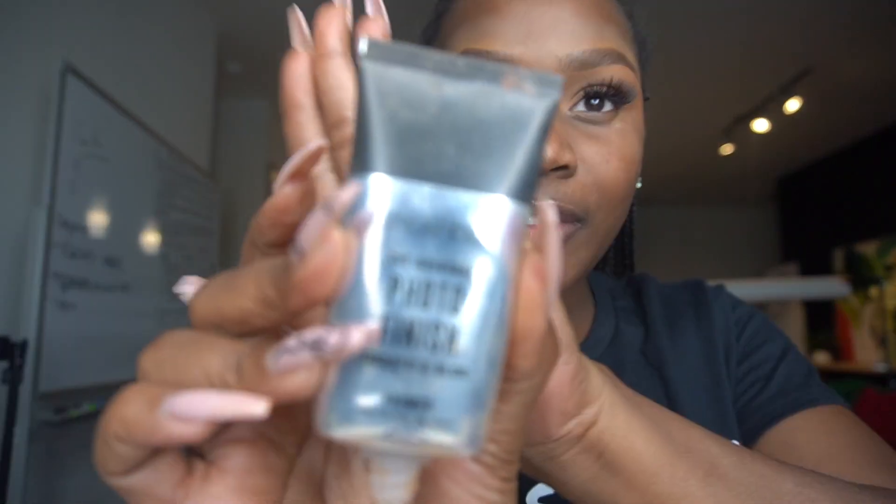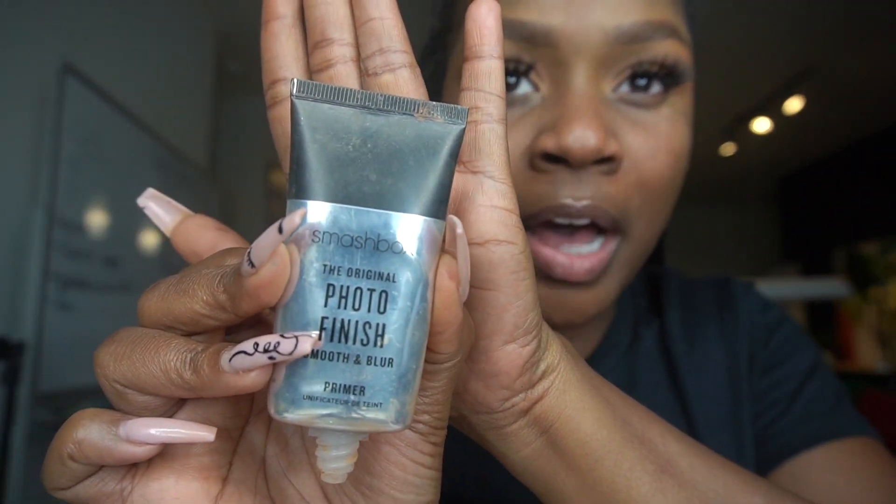I did my lashes off camera — y'all see how quick a lash can just get you together. Now I'm going in with the Smashbox Photo Finish Primer and I'm going to do that over my face.